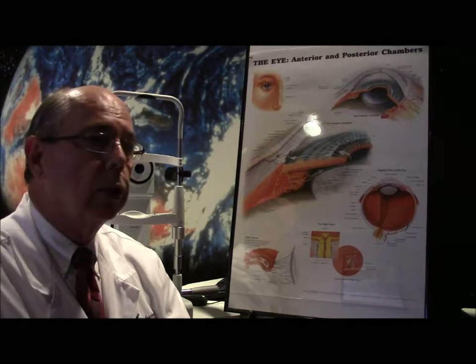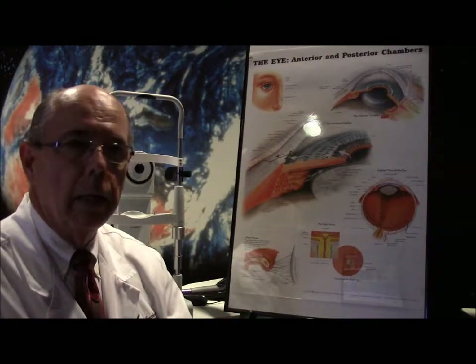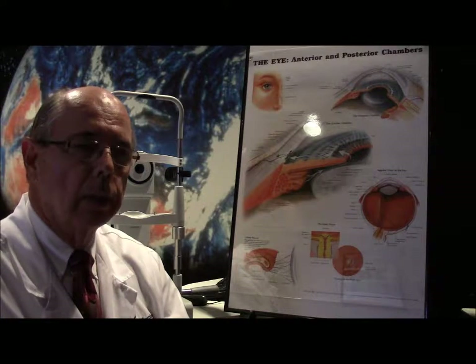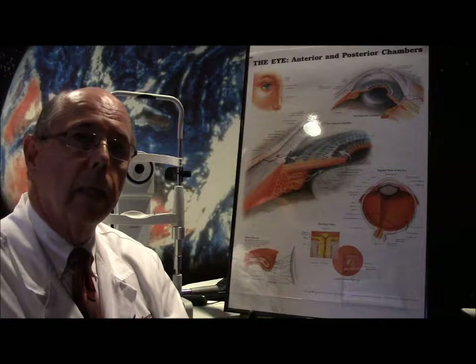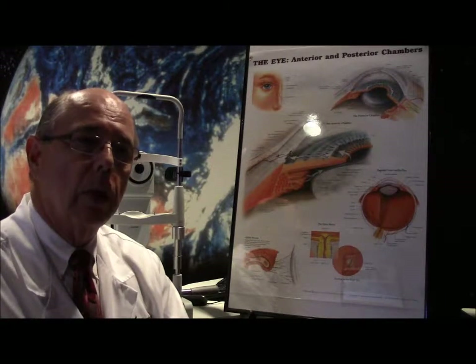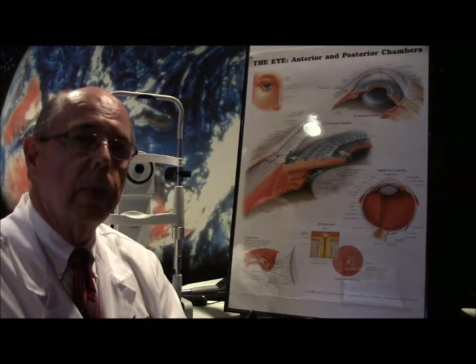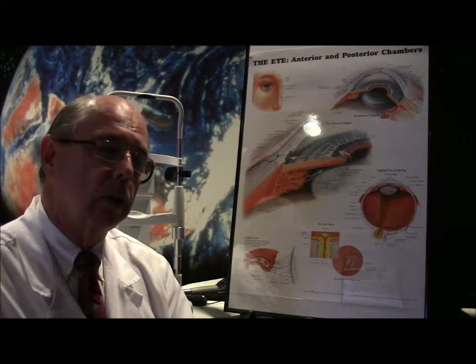There are also cases where we can put a soft contact lens over the cornea. That way it covers over the abrasion, provides relief, and the abrasion can heal underneath the contact lens. Sometimes we just don't do anything and let it heal on its own with no patch at all — that depends on the patient's comfort level. Some people don't like the feel of a patch, so we let the individual choose whether to go with a patch or no patch.